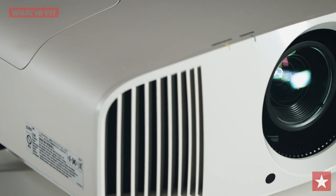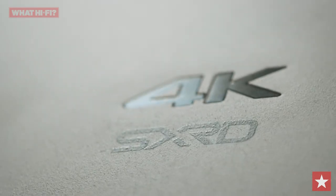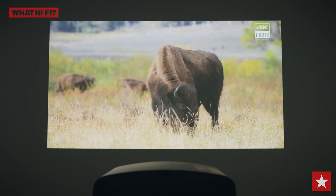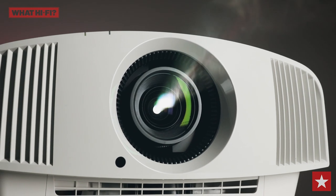The Sony VPL VW270ES has a 4K SX-RD panel projection system with native 4K resolution and support for the latest HDR10 and HLG video formats. There are nine picture modes to choose from, allowing you to find the perfect picture to suit your tastes, while Sony's improved motion flow processing will deliver stable and solid images whichever mode you choose.